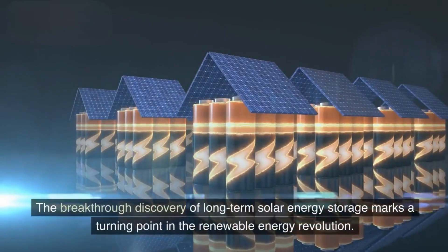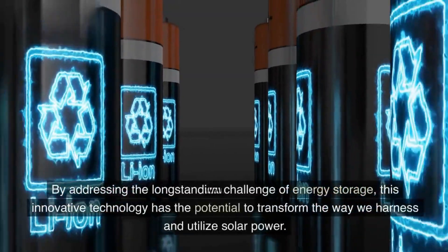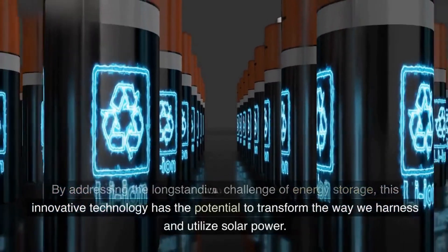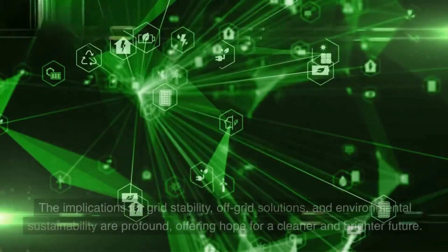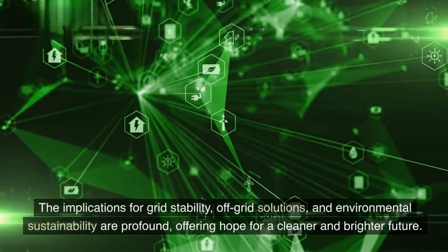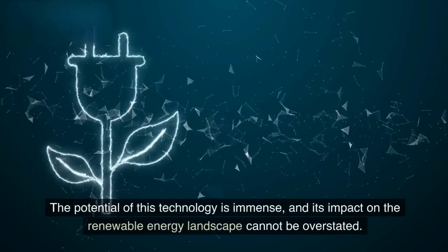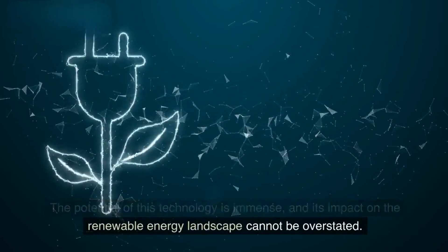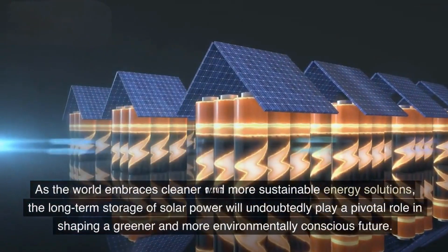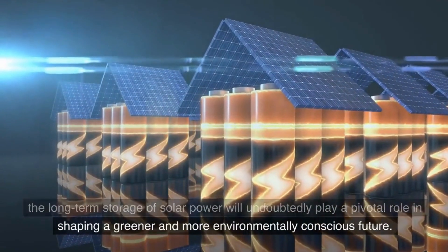The breakthrough discovery of long-term solar energy storage marks a turning point in the renewable energy revolution. By addressing the long-standing challenge of energy storage, this innovative technology has the potential to transform the way we harness and utilize solar power. The implications for grid stability, off-grid solutions, and environmental sustainability are profound, offering hope for a cleaner and brighter future. As the world embraces cleaner and more sustainable energy solutions, the long-term storage of solar power will undoubtedly play a pivotal role in shaping a greener and more environmentally conscious future.